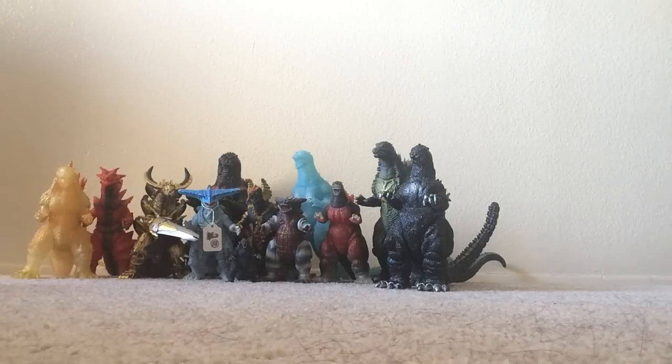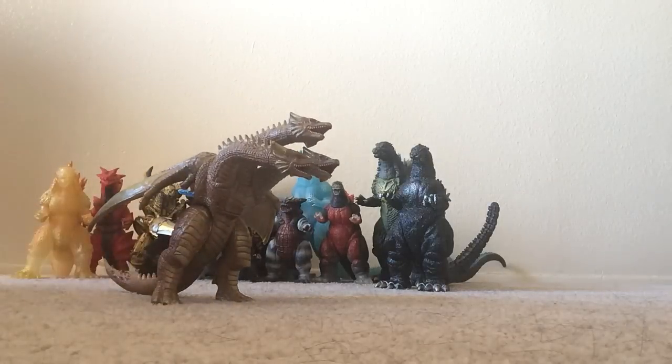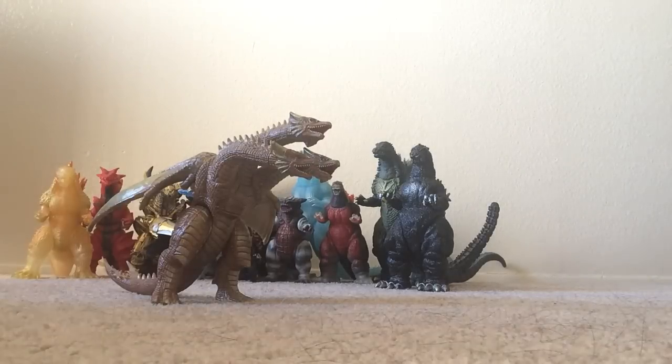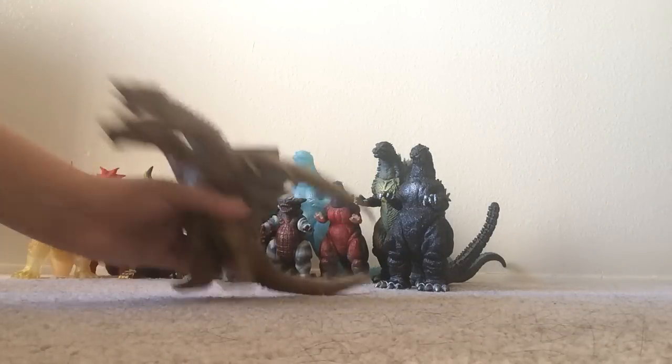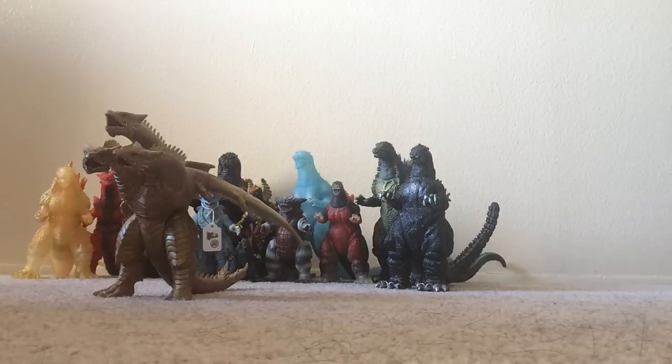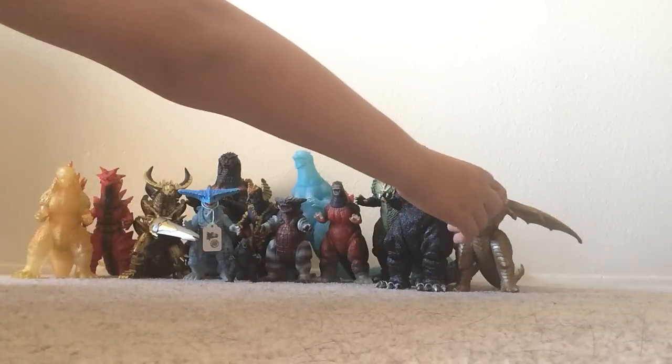Now for the third and final day at GFest — it was actually very sad that the third day already passed. The first figure I got on day three was the Bandai Cretaceous King Ghidorah. I've always wanted to get another Ghidorah figure — I already have a GMK King Ghidorah, the regular King Ghidorah, and the Mecha King Ghidorah, so I decided to get this guy. This guy is pretty cool — I really like the detail, especially on the tail. The tail looks really, really amazing. I think this guy was $40.